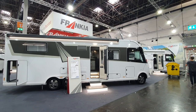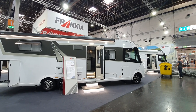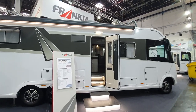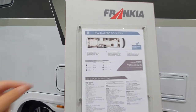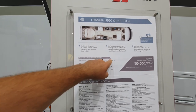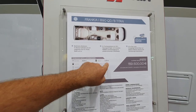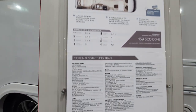It has almost 47,000 euros of extras on it. It is 890 centimeters long, 230 centimeters wide, 318 centimeters high, five and a half tonne base, 203 centimeters of standing height, four sitting and four sleeping places. The internal design is called Pirit.